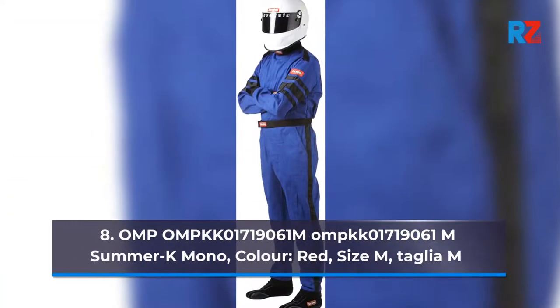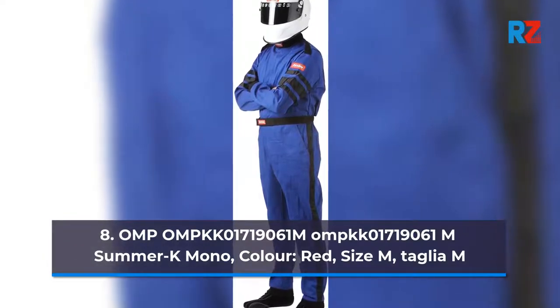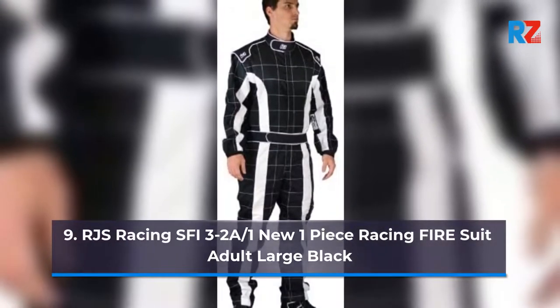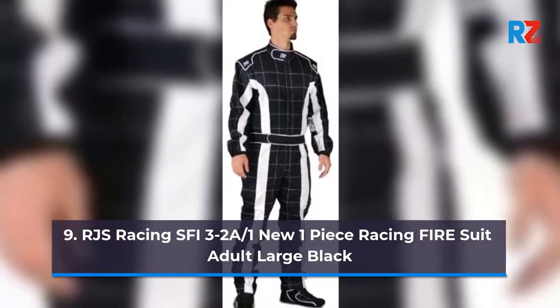8. OMP 171 90 06 1, NBS PM Summer K Mono, Color Red, Size M. 9. RJ's Racing SFI 3.2 A-1 New One Piece Racing Firesuit Adult Large Black.